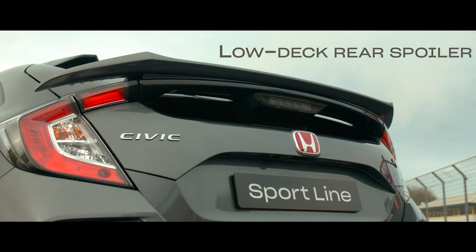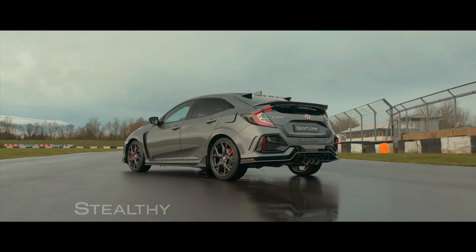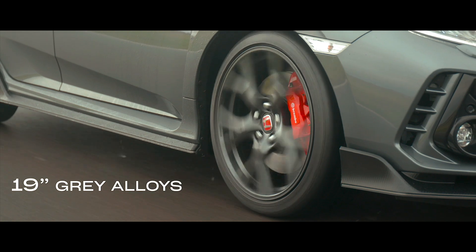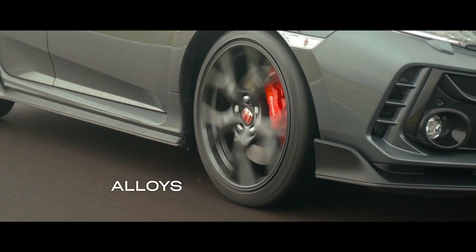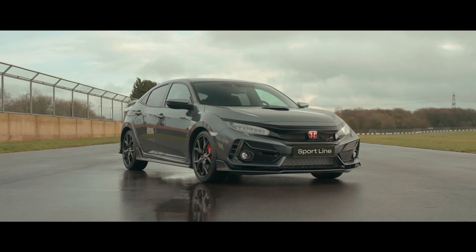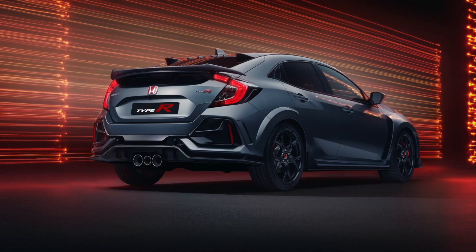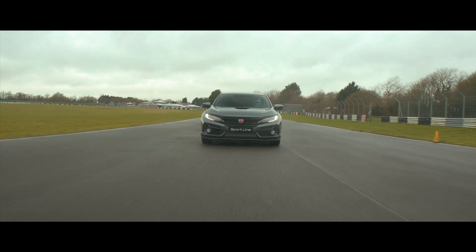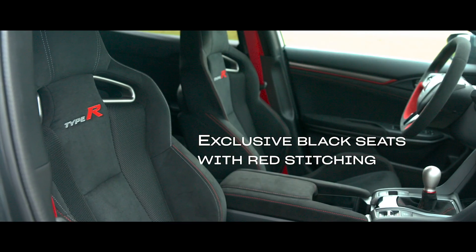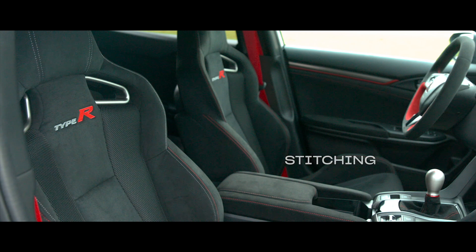The Type R Sportline is a more subtle take on the 316 brake horsepower performance car, with revised aero that removes that eye-catching rear wing. Aerodynamic stability has been retained through other elements of the car and work done to the chassis. Suspension tweaks, softer Michelin Pilot Sport 4S tyres, as well as additional sound deadening have been installed to make the FK8 more comfortable as a daily driver. You'll also notice those distinctive red seats are now black.